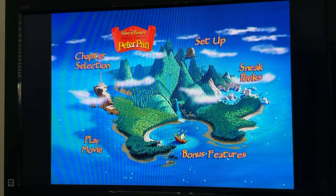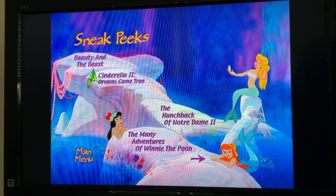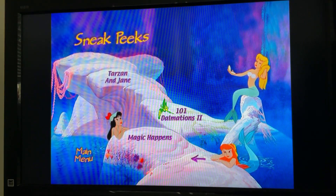Next we got Sneak Peeks. We have Beauty and the Beast, Cinderella 2: Dreams Come True, The Hunchback of Notre Dame 2, The Many Adventures of Winnie the Pooh, Tarzan and Jane, 101 Dalmatians 2, and Magic Happens.